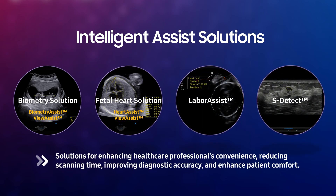These solutions enhance healthcare professionals' convenience, reduce scan time, improve diagnostic accuracy, increase system throughput, and enhance patient comfort. Let's explore more about these innovative solutions with evidence and detailed explanations.